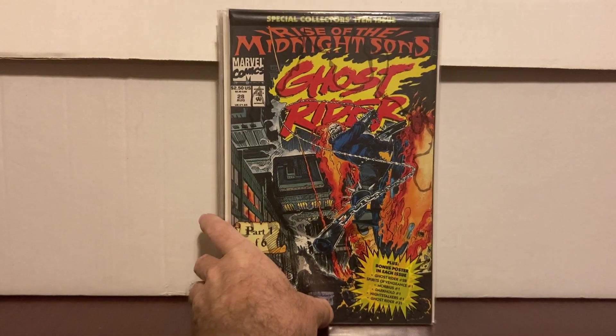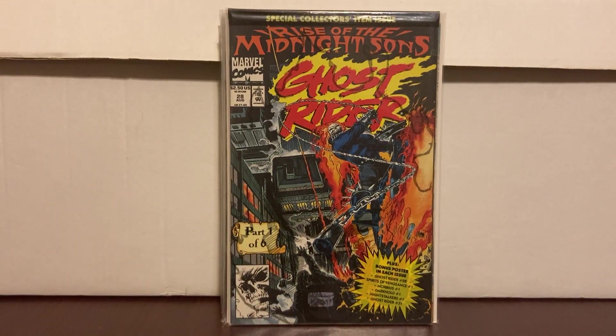I used to find these all the time but I haven't found one in a dollar bin in over a year. Rise of the Midnight Suns — Ghost Rider #28, first appearance of the Midnight Suns. It's still sealed, so for a dollar I was super happy. It's going to be a short video, but I just show them — so that's what I'm doing.